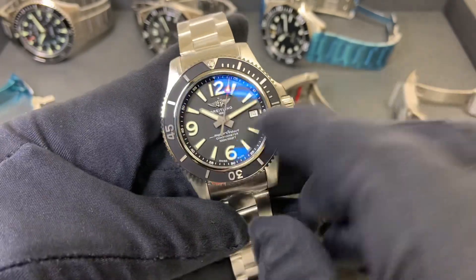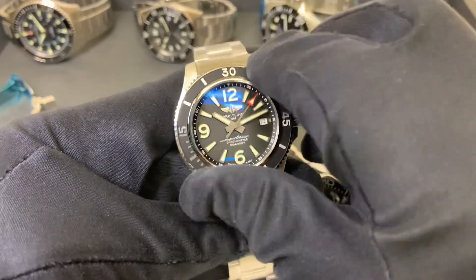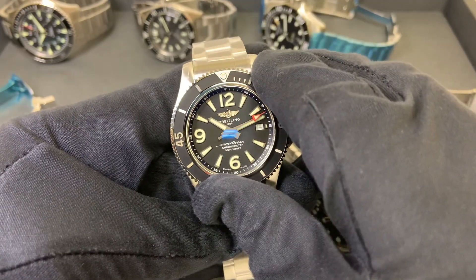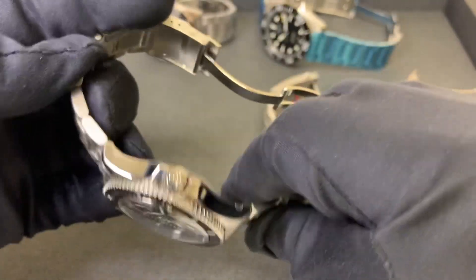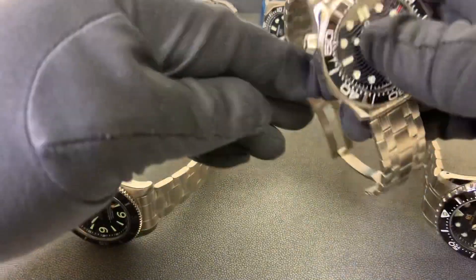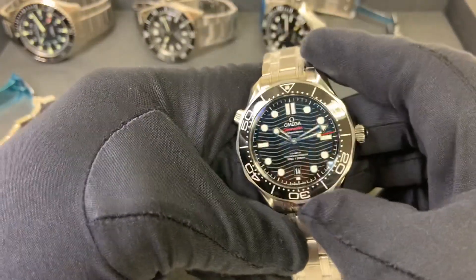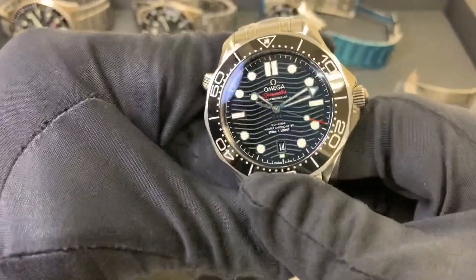Following that we have the Breitling Super Ocean 42 — they also make it in a 44 if you'd like a larger size. I believe I've reviewed every one of these individually and may have done wrist shots as well. I'm not going to do wrist shots with all of these today, but I will give a lume shot of each one at the end. I'll put links in the description to prior reviews for each watch.